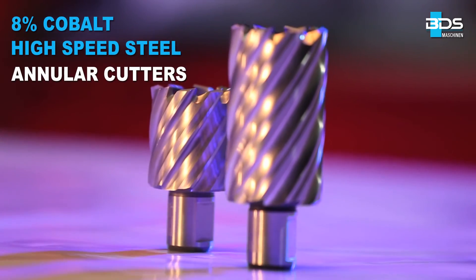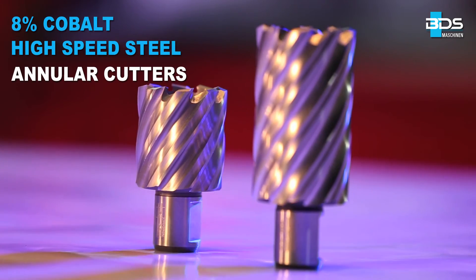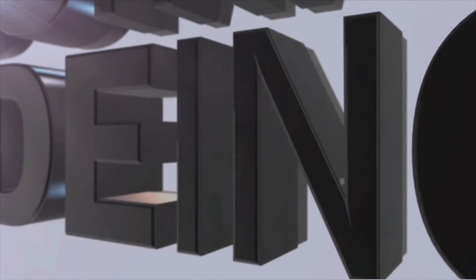The high-speed steel annular cutters with 8% cobalt, from BDS Maschinen — made in Germany.